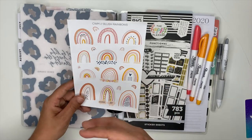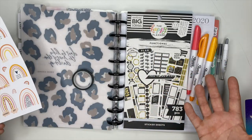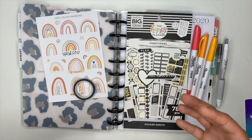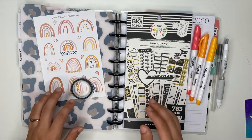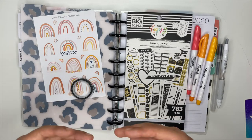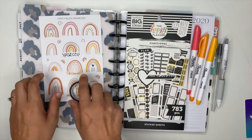We all have these rainbow stickers from Mandy's shop — that's the element we share — and then we're each adding in our own different things to show you that you can create a spread that works for you. You can plan your way and make things work for you inside of your planner, regardless of what stickers or planner layout you have.